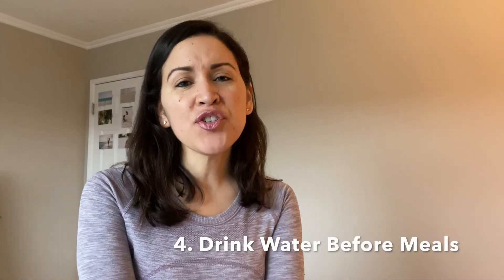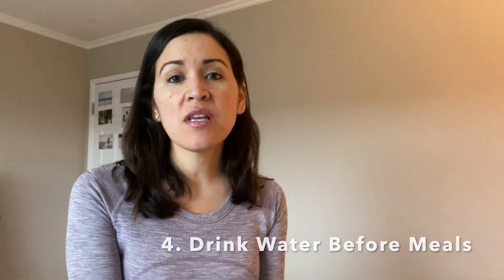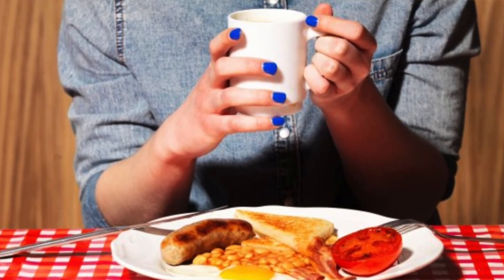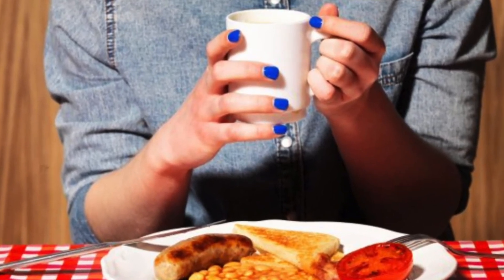My fourth tip is to try to drink water before meals. That way you'll feel more full, have fewer cravings, and you're less likely to eat a large meal if you drink water right beforehand.